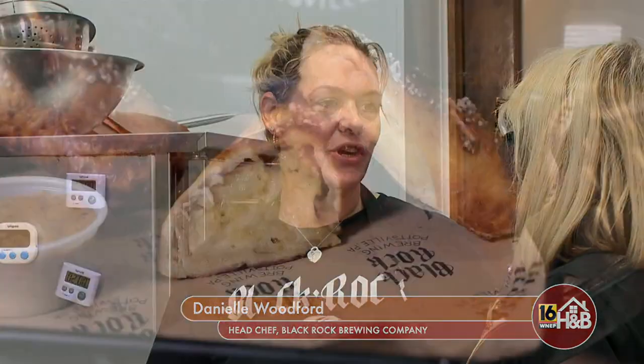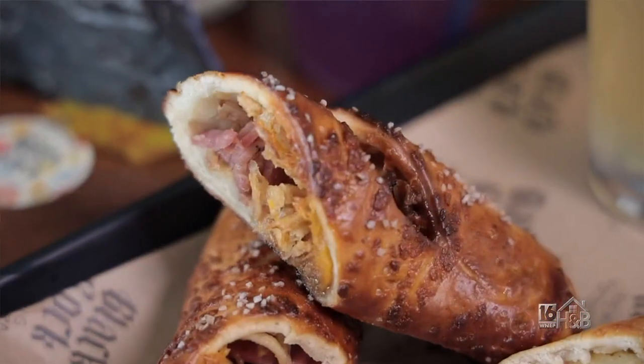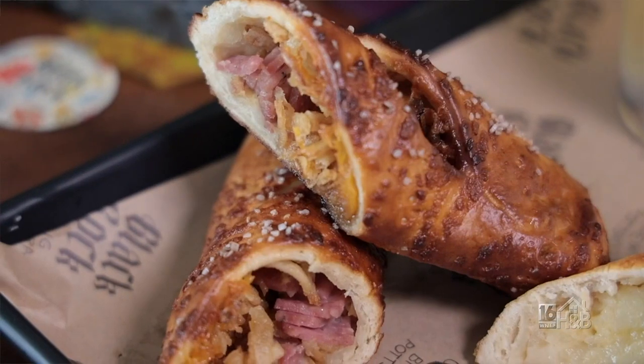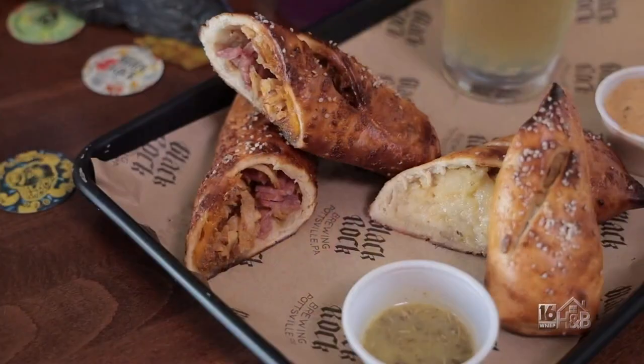Here at Black Rock Brewery, we have pretzel logs as our featured item. We can do anything stuffed into a pretzel, or we have some plain pretzels for people who might have different dietary needs or just want something simple, which we complement with our homemade beer cheese.